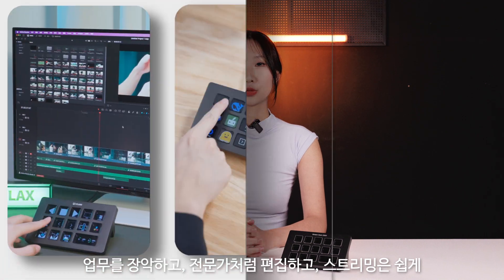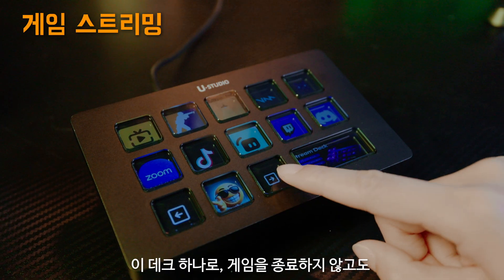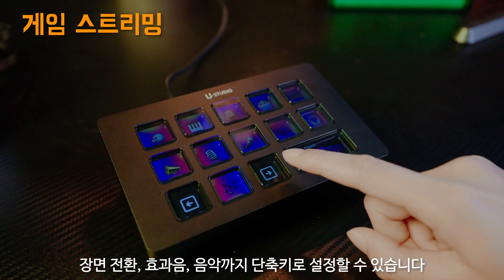Dominate work and streaming with ease using the Wulanzi Studio D200H. With the deck, you can set hotkeys for scenes, sound effects, and music, all without leaving your game.